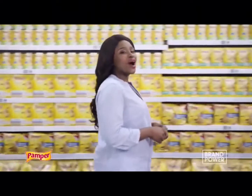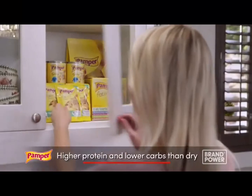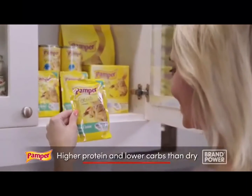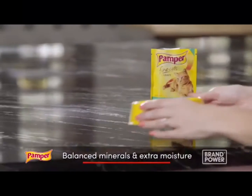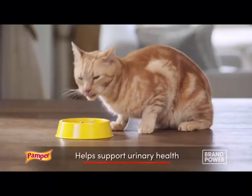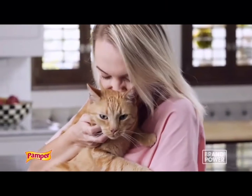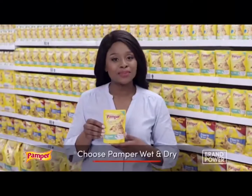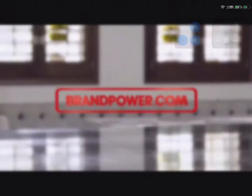Did you know there are many benefits to feeding your cat Pamper Wet Cat Food? With higher protein from fresh meat and lower carbs than dry food, together with balanced minerals and extra moisture, Pamper Wet makes it easier to maintain an ideal weight and helps to support urinary health. It's available in a variety of delicious tastes and textures that even the pickiest eaters will love. Choose Pamper — South Africa's leading wet cat food brand. Brand Power, helping you.